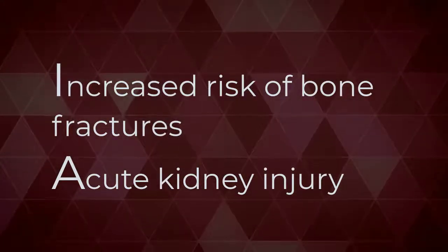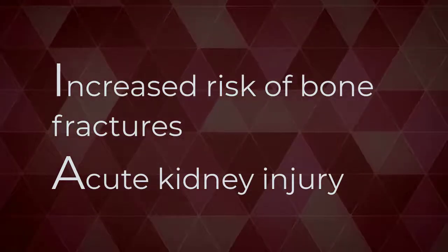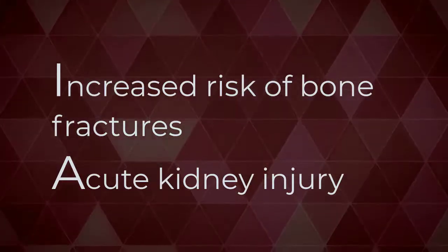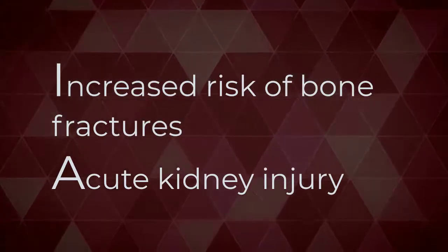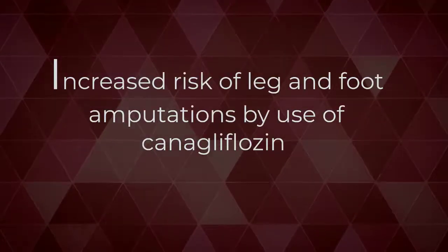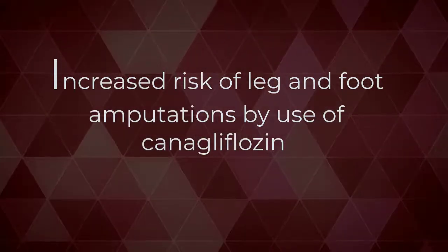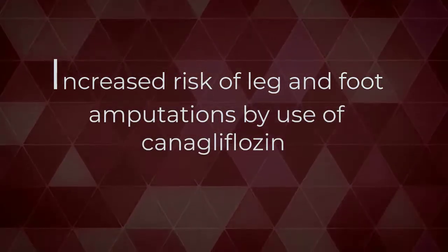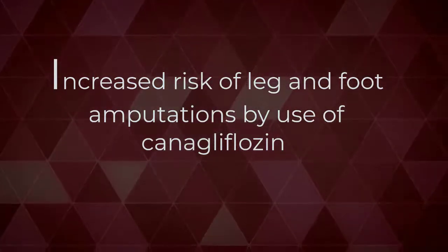In 2016, the U.S. Food and Drug Administration issued a warning about the risk of acute kidney injury for the type 2 diabetes medicines canagliflozin and dapagliflozin. In 2017, based on two large clinical trials, the FDA added a warning of increased risk of leg and foot amputations from the use of canagliflozin in the treatment of type 2 diabetes.